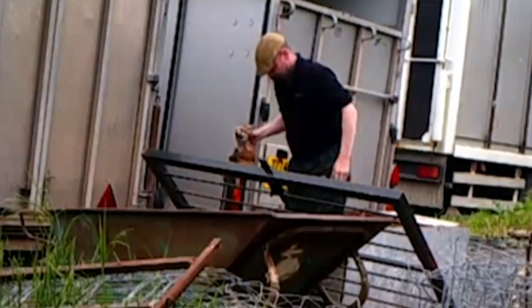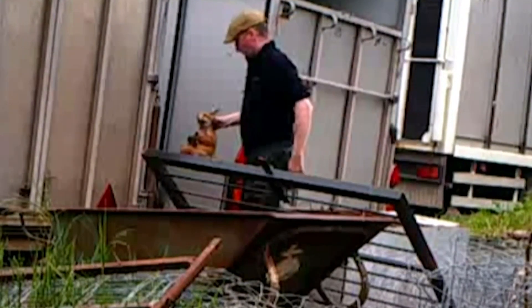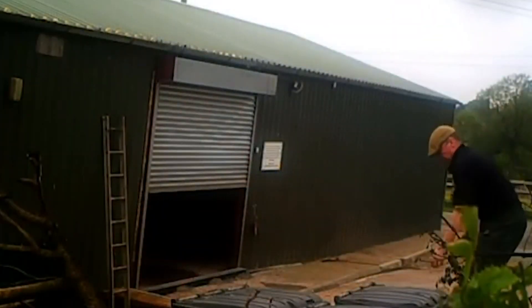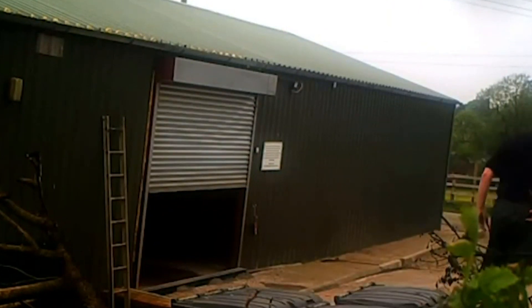A huntsman has been convicted of feeding a fox cub to a pack of hounds. Anti-hunting activists used a hidden camera to film Paul Oliver, former master of the now disbanded South Herefordshire Hunt. He was convicted at Birmingham Magistrates Court of four counts of animal cruelty after the judge rejected his claim that he was relocating two fox cubs into the wild. District Judge Joanna Dickens also convicted Oliver's partner Hannah Rose, who worked at the hunt as a kennel maid, of three counts of causing unnecessary suffering.